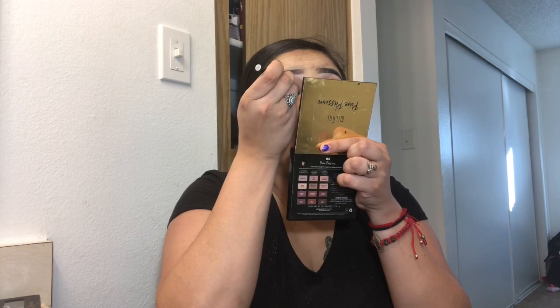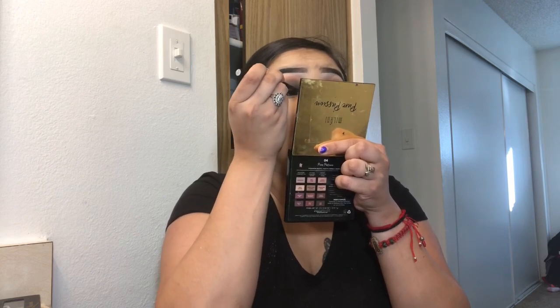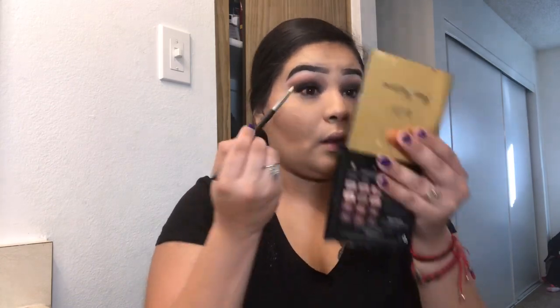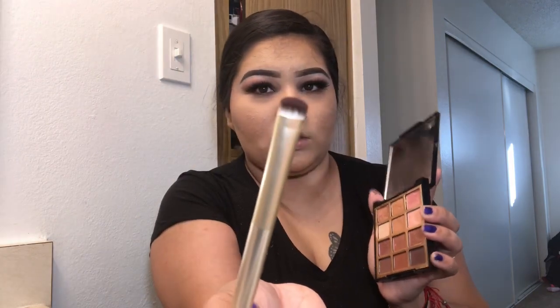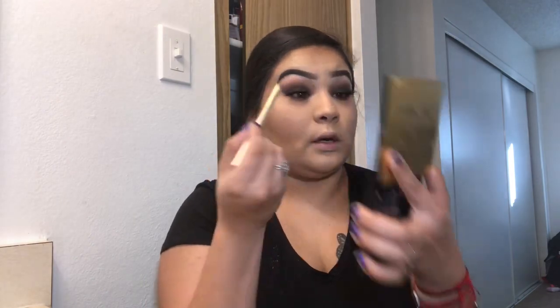This is my ELF H2O proof eyeliner pen and I'm just going to make a line. I'm going to use my Lily Lashes in the style Randy and apply them off camera, then work on the bottom of my eyes. I'm grabbing the Morphe M431 and blending a brown shade on the bottom of my eyelid. Then I'm using this really thin Sonia Kashuk brush to pack a dark shade close to my waterline.